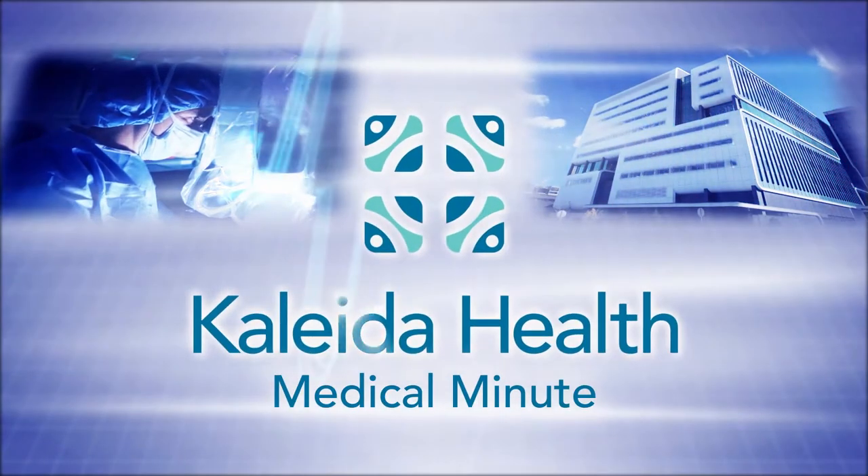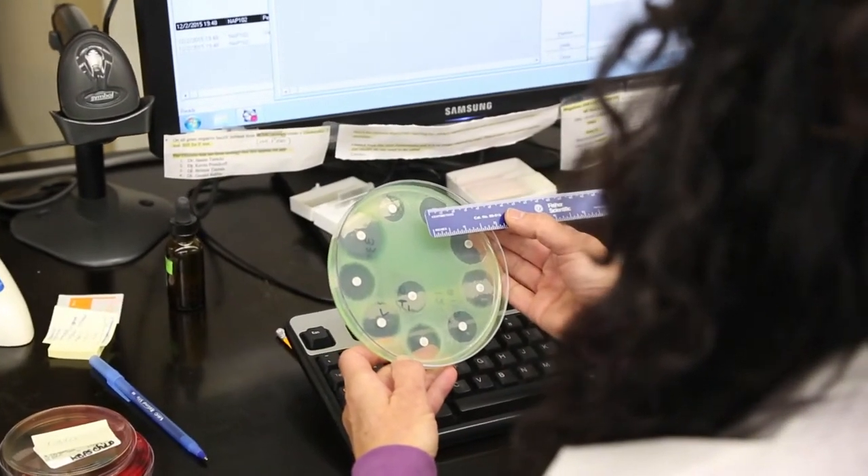Spend a medical minute with Kaleida Health. Everybody at some point gets a sample collected at a healthcare setting. People don't always realize that 70 to 80% of a physician's decisions are based off of those samples.